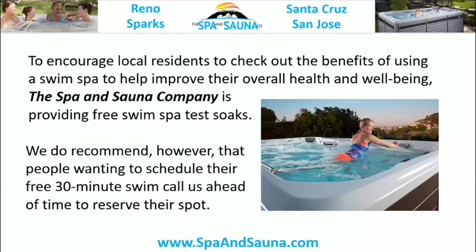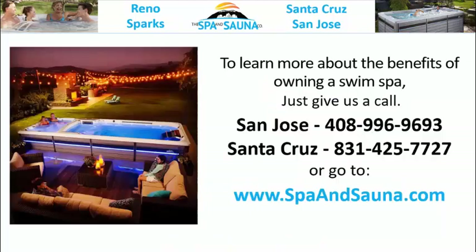To encourage local residents to check out the benefits of using a swim spa to improve their overall health and well-being, the Spa and Sauna Company is providing free swim spa test soaks. We recommend that people wanting to schedule their free 30-minute swim call us ahead of time to reserve their spot. To learn more about the benefits of owning a swim spa, give us a call or go to www.spansauna.com.